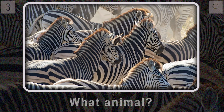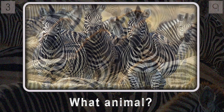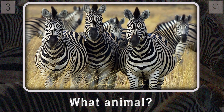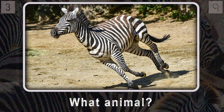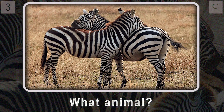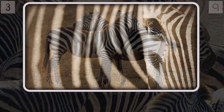Question three: what animal found in Africa has a name that literally translates to 'tiger horse' in Greek? These animals are incredibly social — they live in groups called harems, each led by a dominant stallion. Even when the stallion moves on, the females stick together with super strong social bonds. And they have stripes as unique as fingerprints — no two are alike.